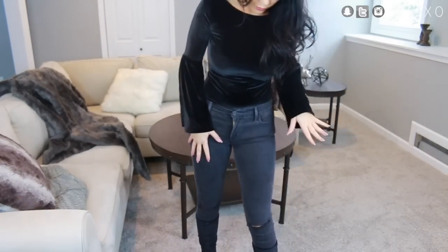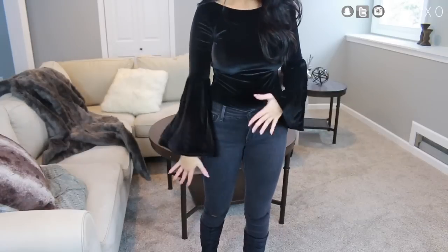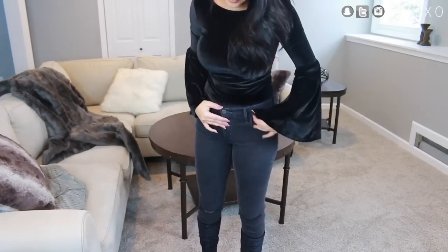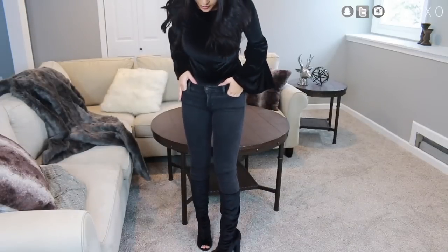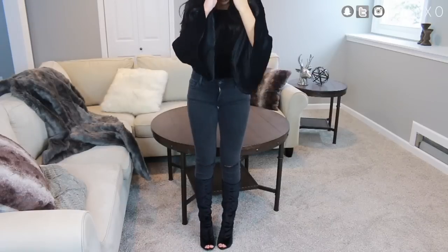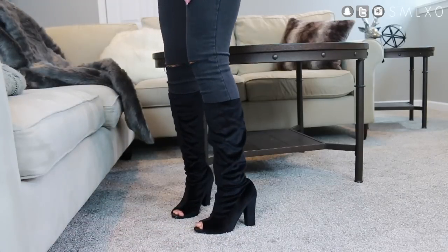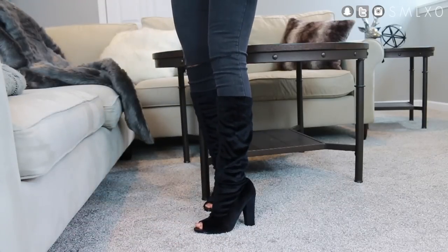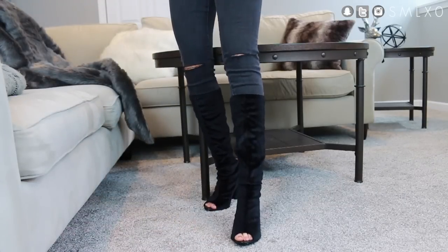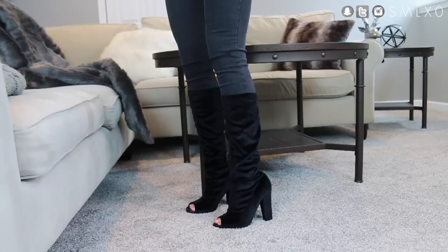I paired it with gray destroyed denim, keeping with kind of a monochromatic theme. My boots are also from Lulu's — they're black velvet and they don't go quite all the way to the knee; they're kind of like a high cap boot. I love the peep toe. They're going to be freezing in winter, but we'll just have to sacrifice our little piggies because these boots are cute as can be.